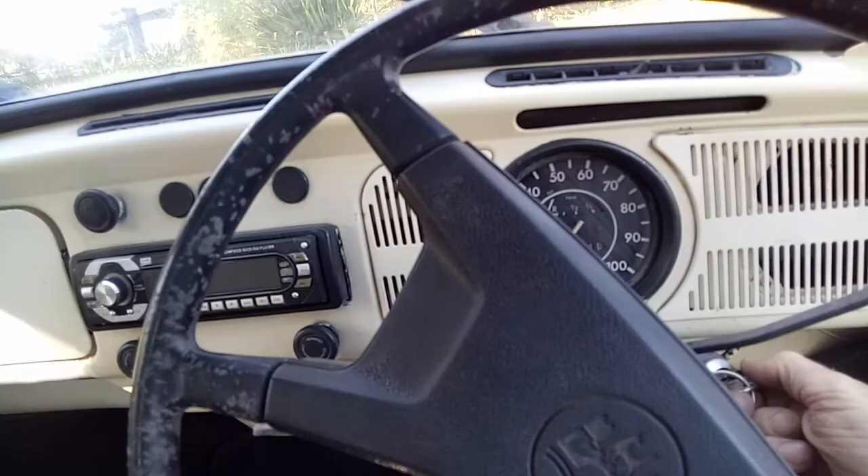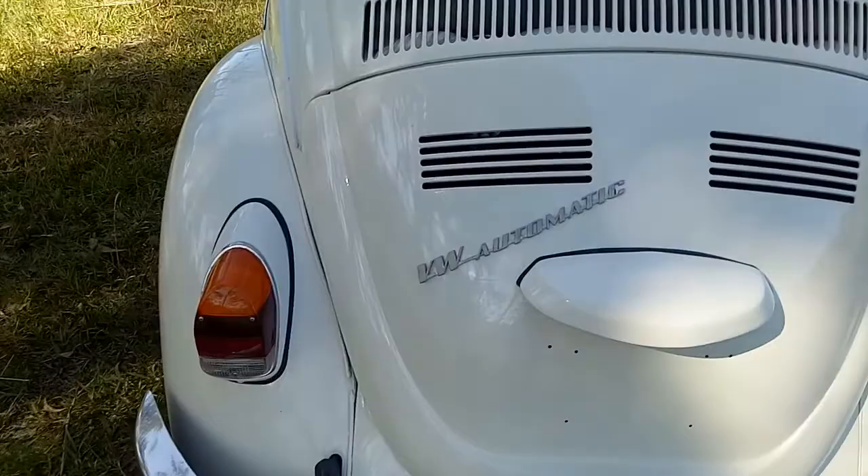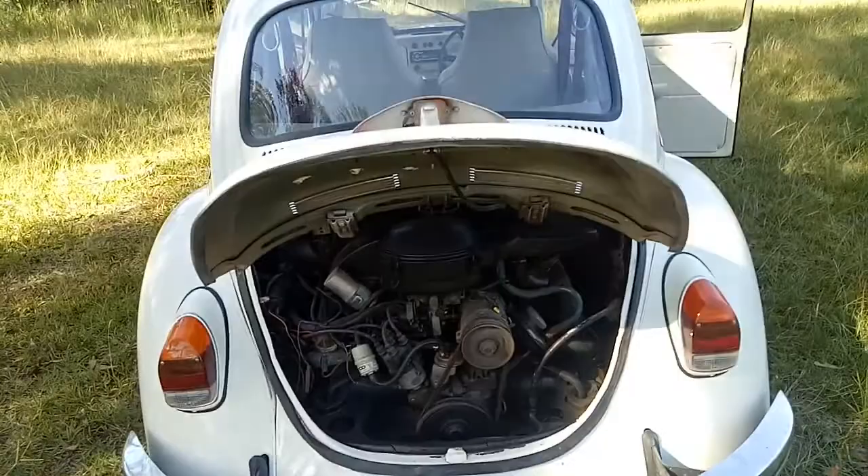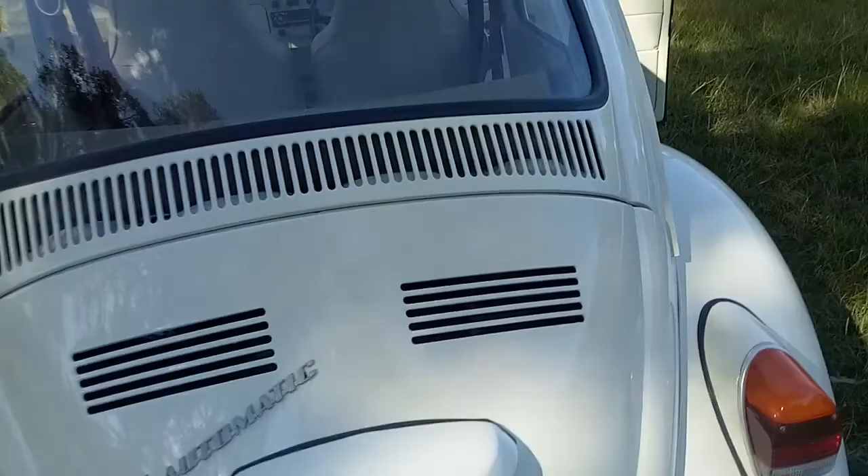You can hear that purr. There's a 1600 in it. See there the V-Dub automatic — cruises pretty nicely. It'll come with a NSW blue slip. It was last on Historic Rego in 2016.